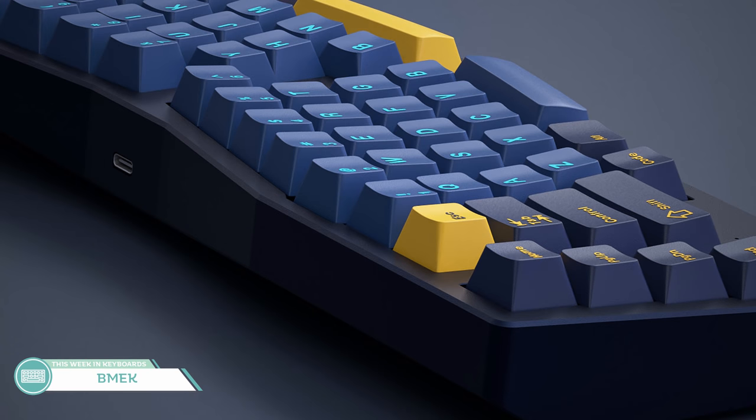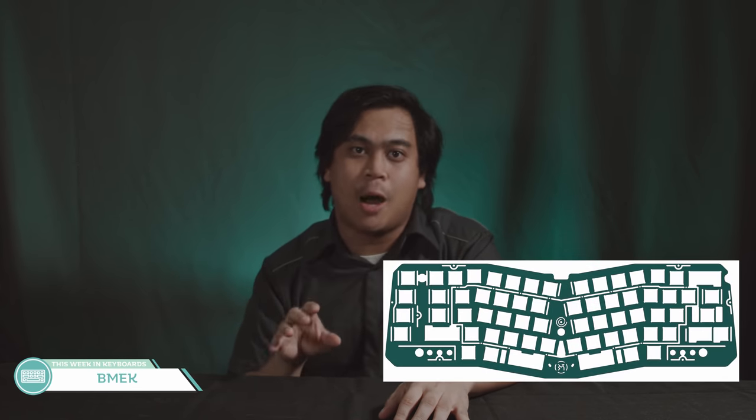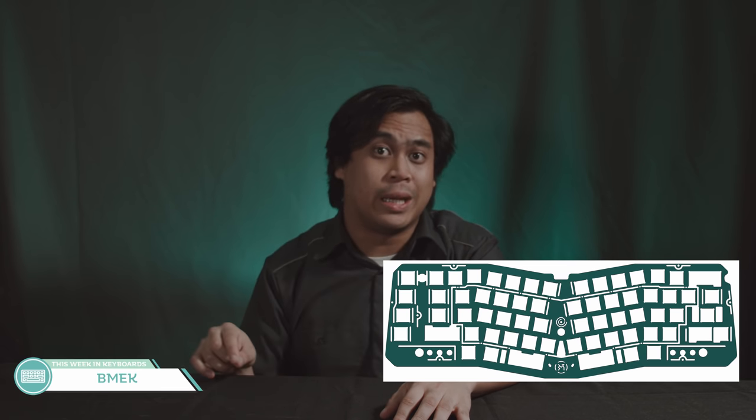The Group Buy is going to be a raffle for 50 total spots. For 299 euros, you get the case, plate, all your standard hardware, copper bottom weight, and PCB. The plate is top mounted with a 6-degree typing angle. Center clusters are rotated inward 10 degrees for typing comfort. There is a flex plate option, which looks quite attractive — I think that would be the move if you end up winning the raffle.